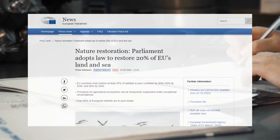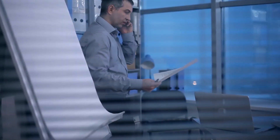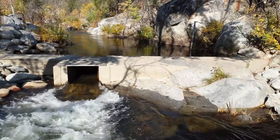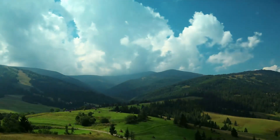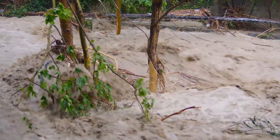The proposed EU nature restoration law seeks to reconnect 25,000 kilometers of river by 2030, but it is currently stalled due to last-minute lobbying. The need for a paradigm shift in river management is clear, as even small barriers can significantly impact river ecosystems.